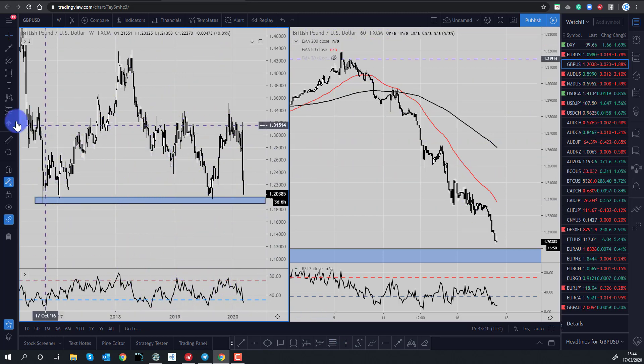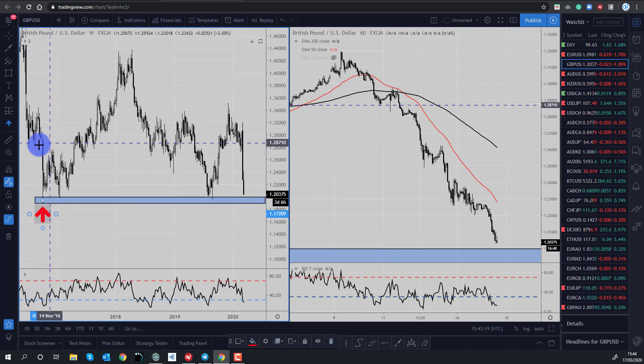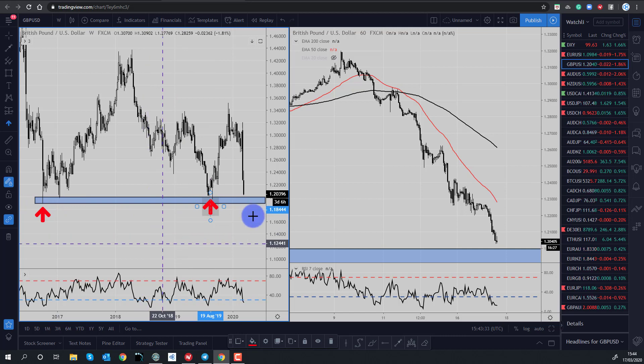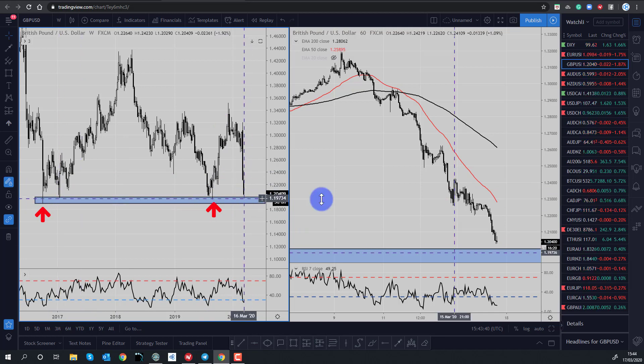On the left-hand side I have the weekly time frame, and we can see down here in 2016 that was the Brexit lows. We had Brexit here, the market then had that fat finger incident where the market just dropped and spiked back higher. The market found a bottom here, we rallied, and retested this in August 2019, and the market rallied again.